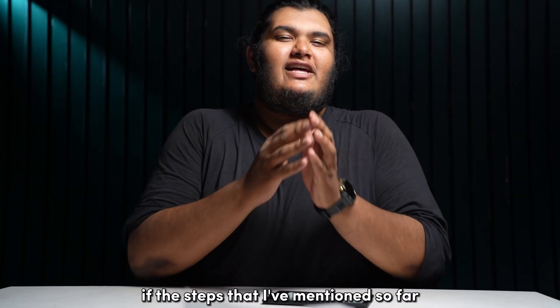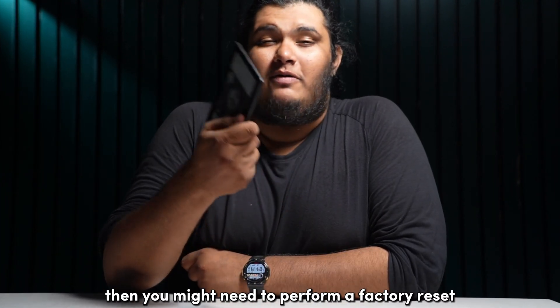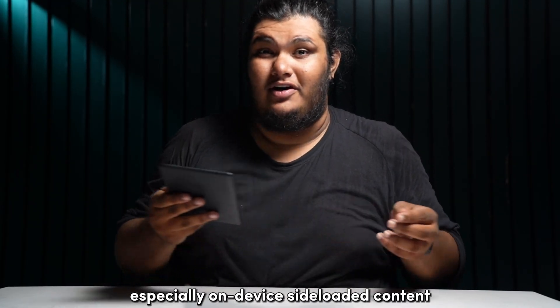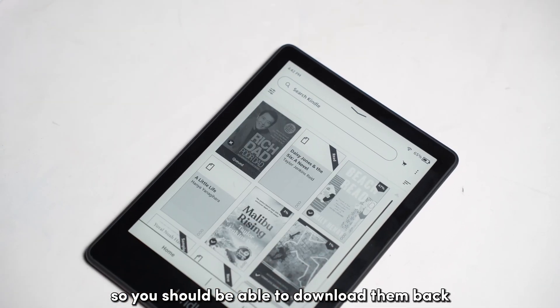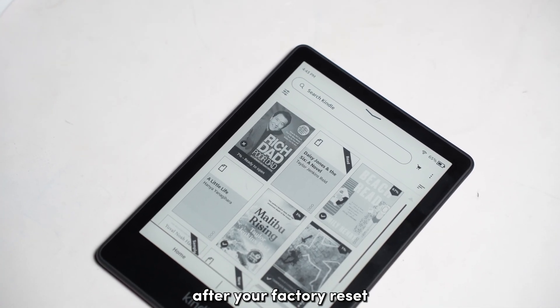If the steps mentioned so far didn't work for you, then you might need to perform a factory reset on your Kindle. This will wipe out all your data from your Kindle, so make sure that you back up your Kindle, especially your on-device sideloaded content. The books that you purchase from your Kindle Store should be safe in the Kindle Cloud, so you should be able to download them back once you register with the same Amazon account after your factory reset.